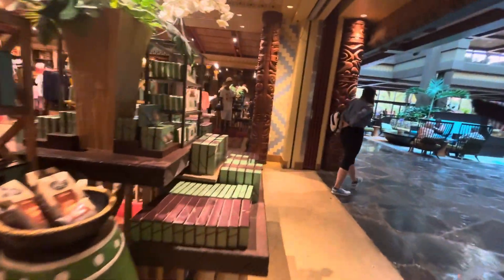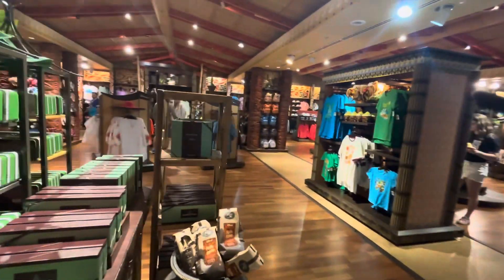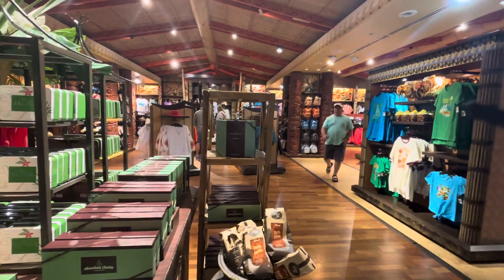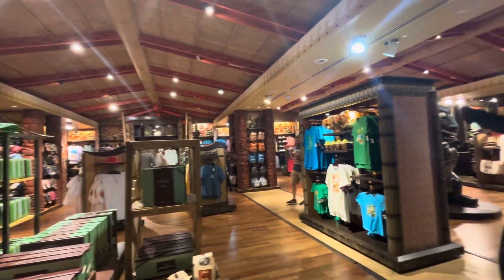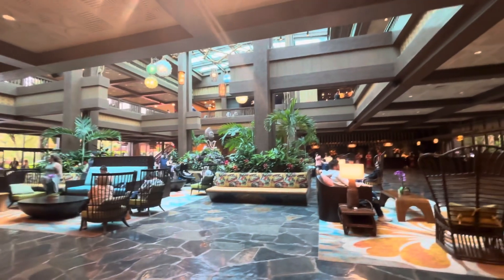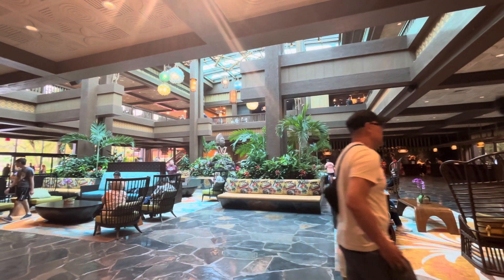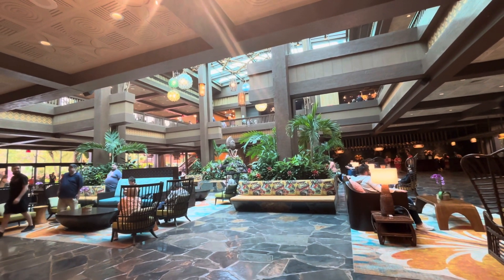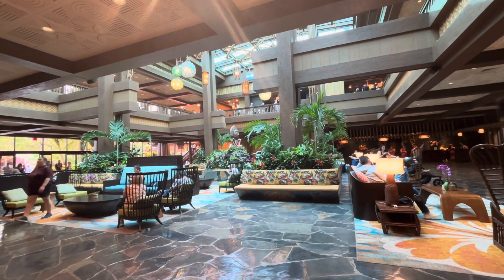That's the boutique in a quick nutshell — a vibe of what this store has to offer. It's rich in what it offers, different from other stores, while still having your standard Disney merchandise. Do me a favor: like and subscribe to our videos, and we're going to go on our next adventure at the Polynesian. It's free to do — comment and let us know what you'd like to see and we will provide that content.